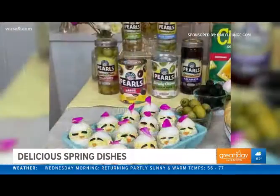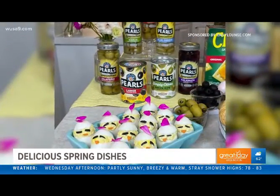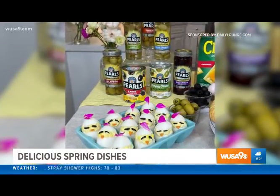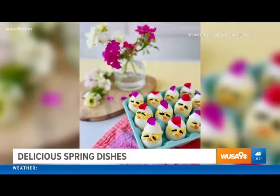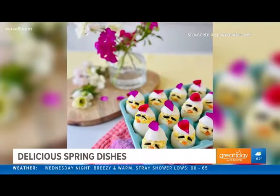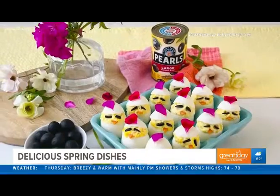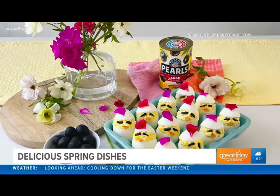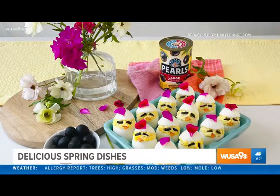To pair with the charcuterie board, it's hard to go wrong with deviled eggs — especially with Easter upcoming. When you're entertaining, they're always a crowd favorite. They're light and fresh for spring. These are my spring deviled egg chicks, and they use Pearl's Black Ripe Olives, of which I am a huge fan. They're 100% grown and packed in sunny California, picked at the peak of freshness. Pearl's is the only black ripe olive brand where you can count on getting a California-grown olive every single time. Pearl's is also committed to keeping jobs in the U.S., ensuring the highest quality olives in their cans and cups. Look for the sunny yellow packaging.